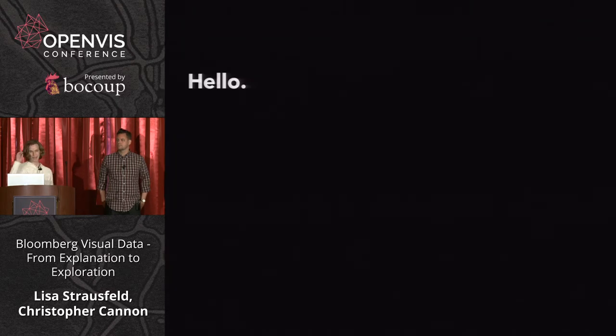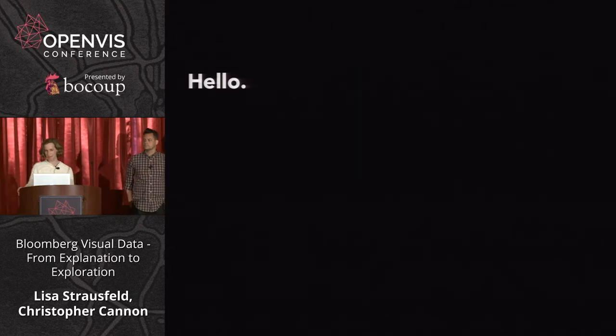I was at the MIT Media Lab yesterday for Bloomberg, as a sponsor of the lab. It's the first time I had really been there in 20 years since I was a student there, which is where I first discovered this idea of data visualization.